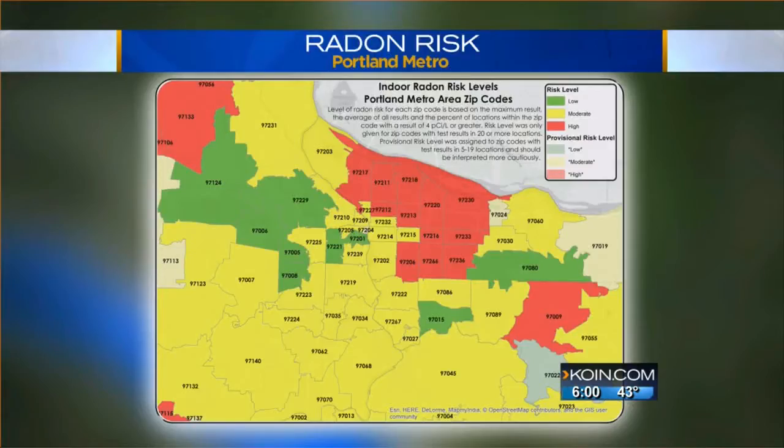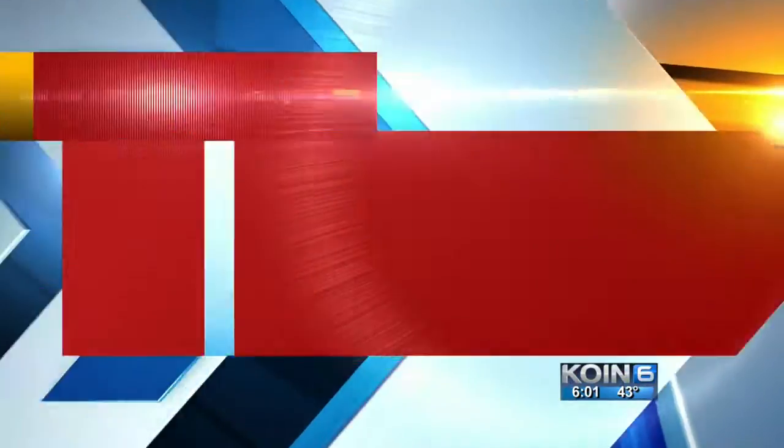We're going to talk about the radon risk. You can see from a map that Oregon health leaders say nearly the entire Portland metro area is at high to moderate risk. We told you about the same sort of risk in Clark County yesterday. Tonight, Amy Frazier is live in the newsroom with this health alert and what you can do to reduce your exposure.